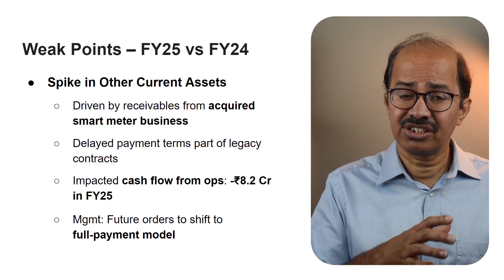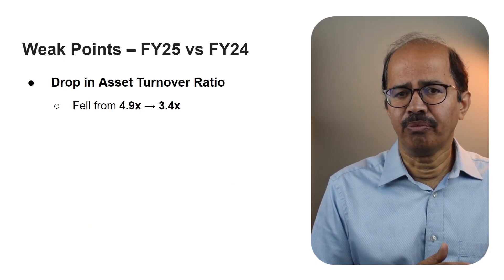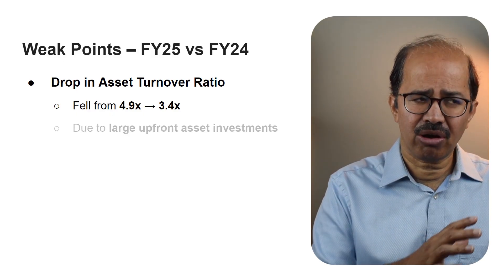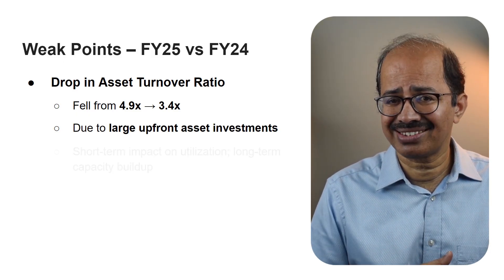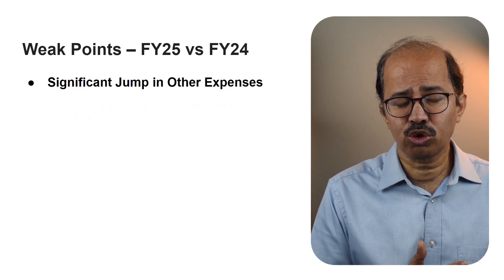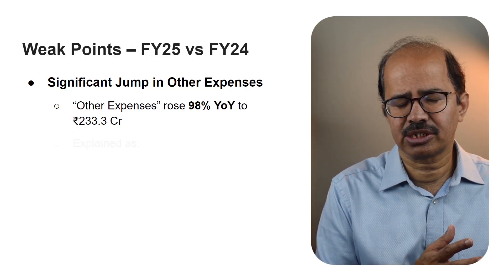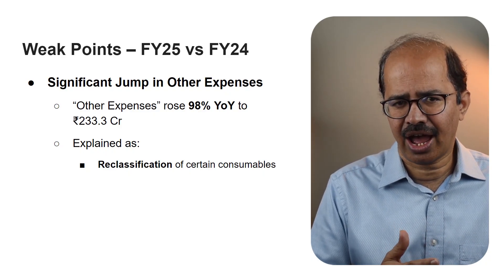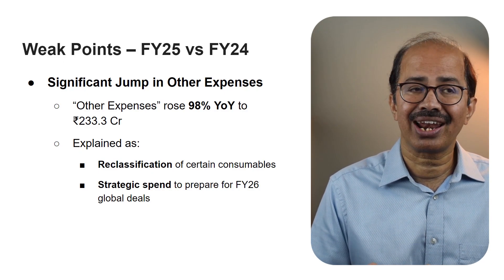Management has committed to improving working capital in FY26. The asset turnover ratio declined from 4.9x in FY24 to 3.4x in FY25, mainly because of large upfront investments in fixed assets, which made asset utilization appear lower in the short term. Other expenses rose by 98% year over year, reaching 233.3 crores in FY25. The sharp rise was explained by management as partly due to reclassification — some consumables and input costs shown under this line — and partly due to strategic upfront costs incurred to build buffer capacity and prepare for global client engagements in FY26.